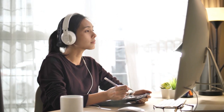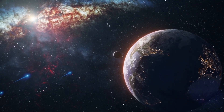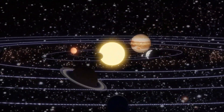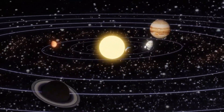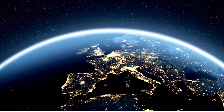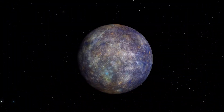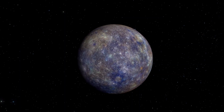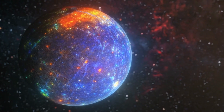The inner planets, also known as the terrestrial planets, are the four planets closest to the sun: Mercury, Venus, Earth, and Mars. These planets are called terrestrial planets because they have solid surfaces and are similar in size and composition to the Earth. Mercury is the smallest planet in the solar system and is also the planet closest to the sun. It is made up of rock and metal.